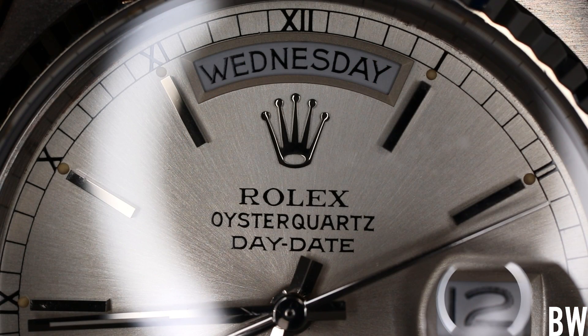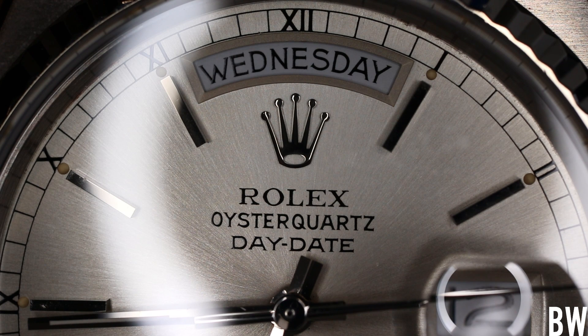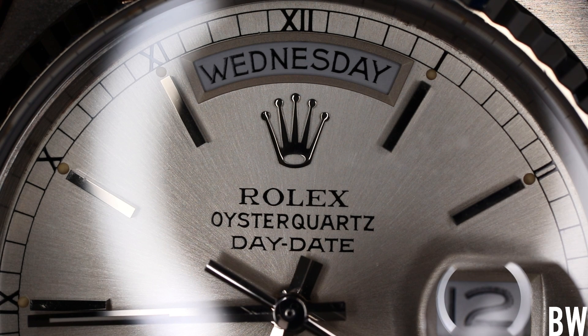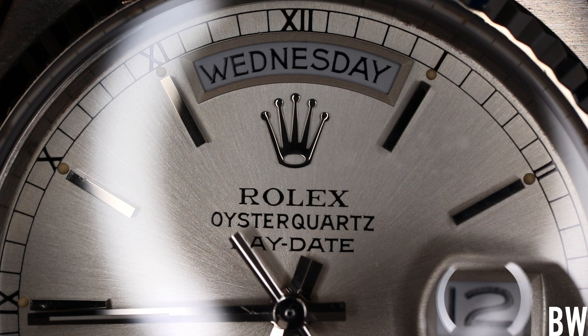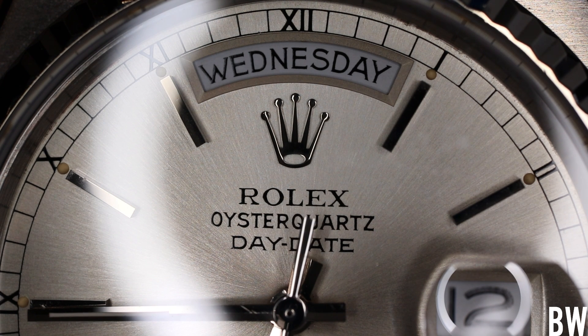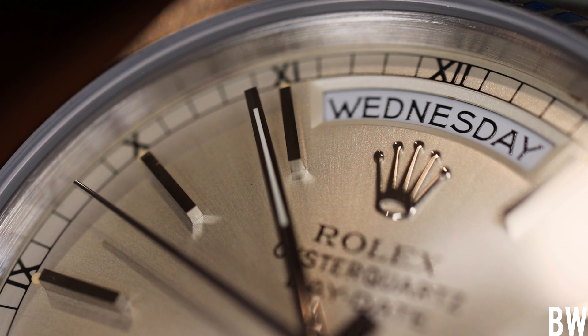I would personally absolutely love to see Rolex reintroduce the Oyster Quartz movement. I know maybe that's not a popular way of thinking — we romanticize mechanical and automatic movements — but this is a cool quartz and it's part of Rolex's history. I think it's an absolutely lovely design, even though it looks maybe a tad dated. It's different, and it's fun when Rolex does different.